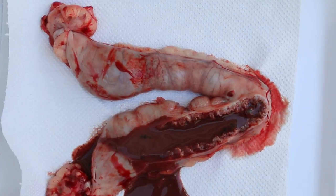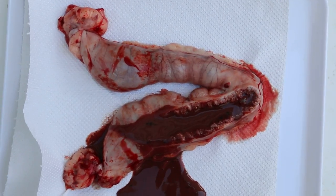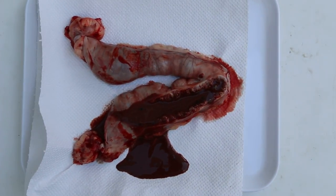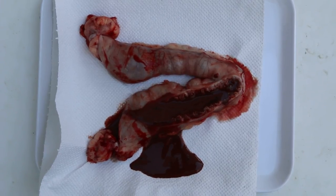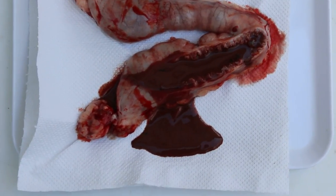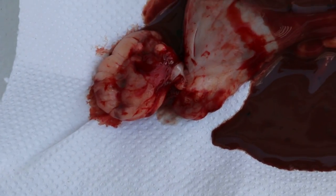This is a case of open pyometra, which was earlier closed. Back in January 2015, I saw the dog and there was no pyometra at that time. The dog was 9 years old, and I advised spaying because the dog had false pregnancy. The owner did not accept the advice.